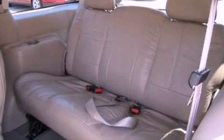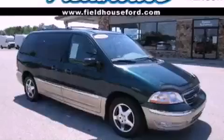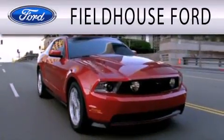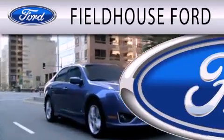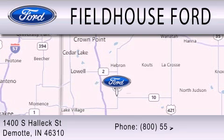We hope you found this video informative. Please contact us today. Fieldhouse Ford is dedicated to doing everything possible to ensure that the experience you have selecting your next vehicle is as pleasant as possible. We are located at 1400 South Helix Street in DeMont.